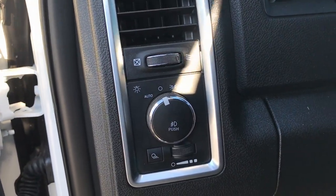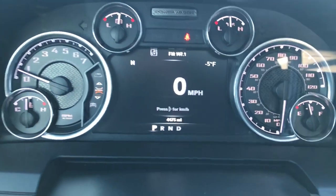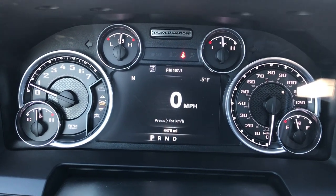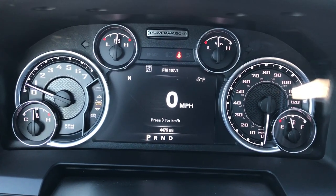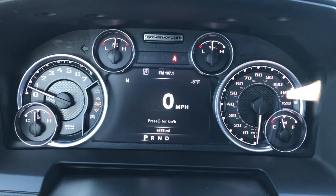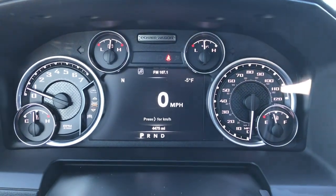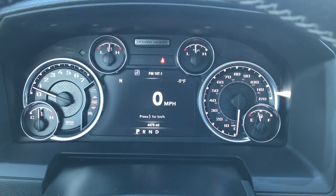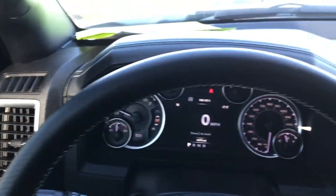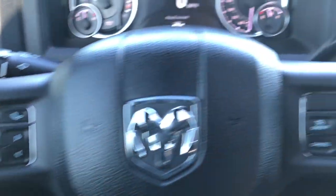It has the auto headlamps and you can see it has the 7 inch TFT display. This is a special Power Wagon instrument cluster. The 7 inch TFT has the compass, temperature, mileage, tire pressure monitoring, and all that good stuff in there, and each one of those corners is customizable. The truck has 4,475 miles. It has the heated leather-wrapped steering wheel, cruise controls, and Bluetooth audio controls.